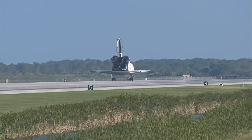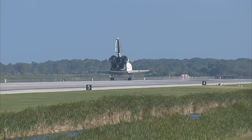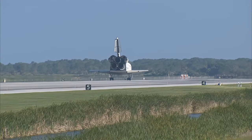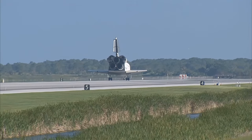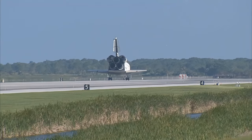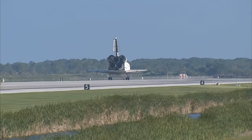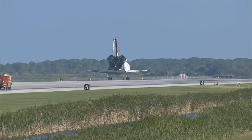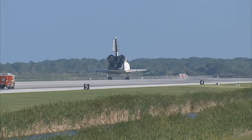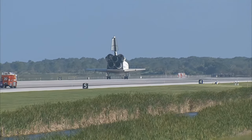Houston, Atlantis — we have wheel stop. Copy wheel stop, Atlantis. That landing was something your Air Force crewmate should have been really proud of — that looked pretty sweet. For you and your crew, that was a suiting end to an incredible mission. I'm sure the station crew members hated to see you leave, but we're glad to have you back. You guys executed flawlessly, and not only that, you had a great time doing it — that was very evident from the ground.